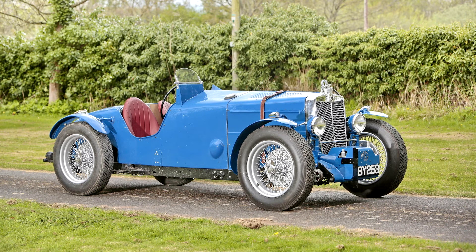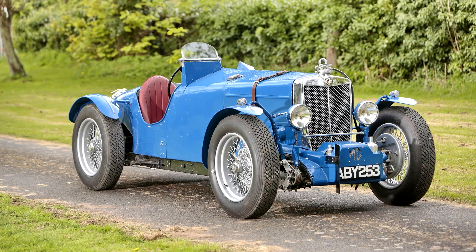Records held by the MG Car Club's MMM Register show that ABY 253 was first owned by W.E.C. Watkinson, who was a recognised MG Works driver and had the factory NE specification racing engine. Watkinson is believed to have raced this car at Brooklands and elsewhere pre-war. In the 1960s the Magnette was owned by longstanding MG enthusiast Alan Scott, who had acquired the car from the Red Dragon Trials team, who had bought it from Watkinson.